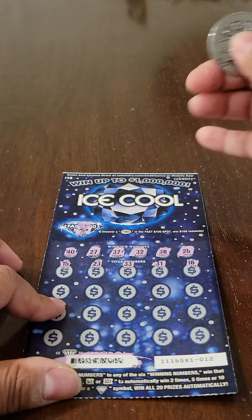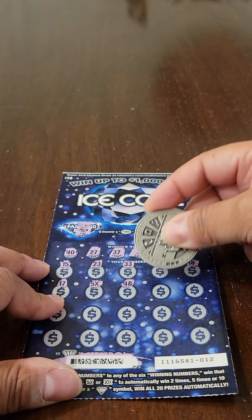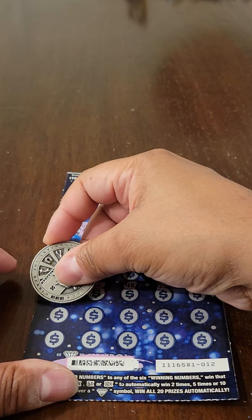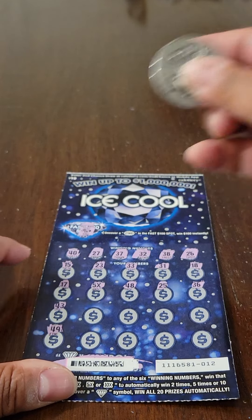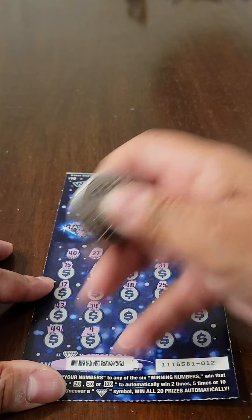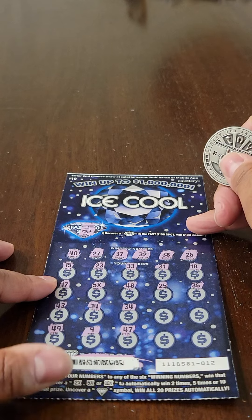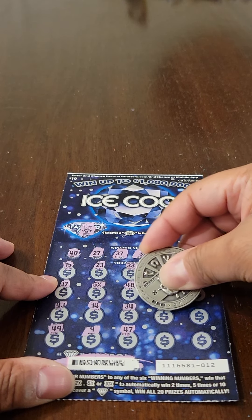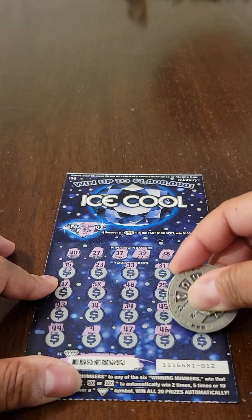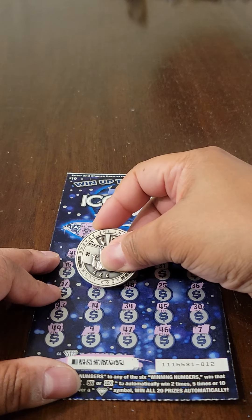Alright, nothing happening with that first line there, so let's move on. 17 — there's a 5x — let's continue: 48, 25, and 36, moving right along. There's 43 and 49, 14 and 9, 34, 47, 45, 46, and the last two spaces there: 30 and 7. So all I have going on is this 5x here, so let's see what that's gonna get us.